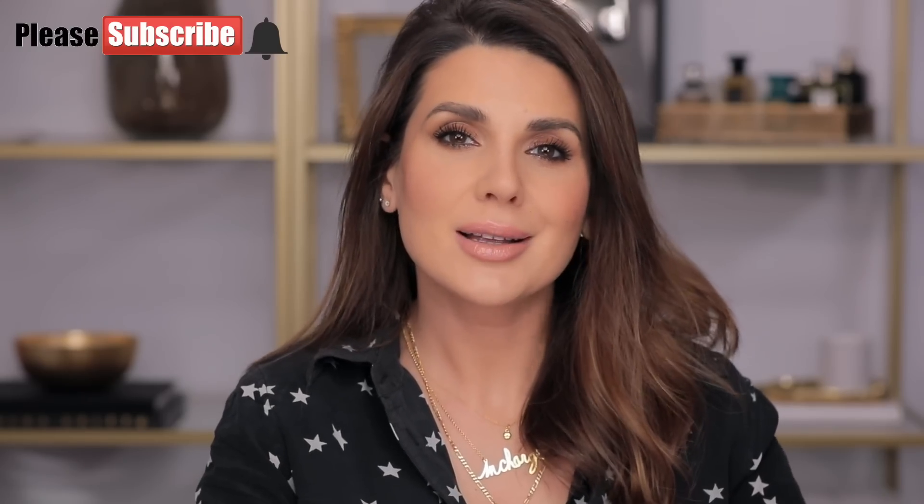Before we get into it, please make sure that you're subscribed to my YouTube channel and click on the bell button so you'll be notified whenever I'm posting new videos like this. If you'd like to see how I've created this super easy glossy sexy smoky eye, then please keep on watching.